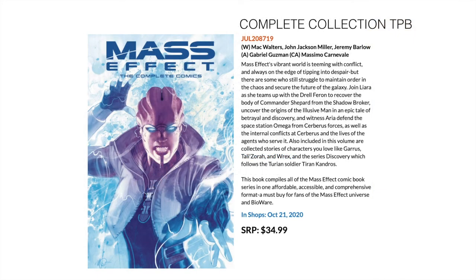Next up, Mass Effect: The Complete Collection. I was surprised by this — it compiles all of the Mass Effect comic book series in one volume. At around $35, I expect it to be similar to an epic collection or complete collection, maybe 15 to 20 issues. I'm a big fan of the game so I'll probably check the art and stories, read a few reviews, and decide if I want to pick it up.